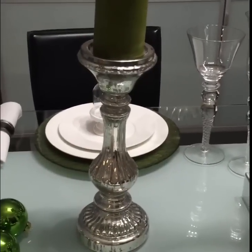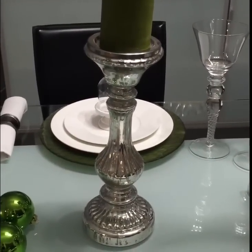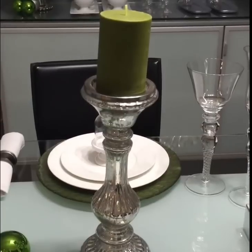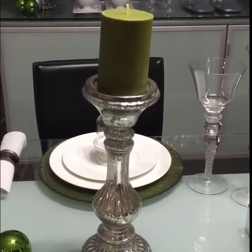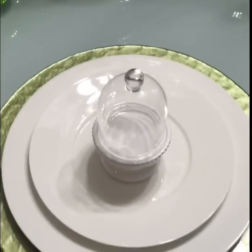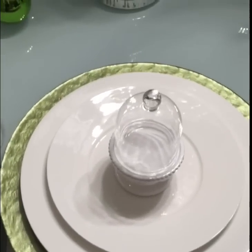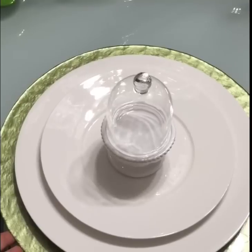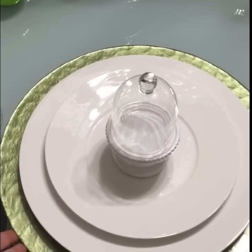These mercury candlesticks I got from Tuesday Morning — they were $9.99 each. The candles I got from Ikea a few years back on clearance for about $0.49. This particular charger is a glass charger I got on clearance at Pier 1 for about $4 each.